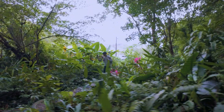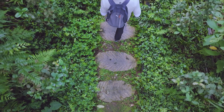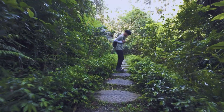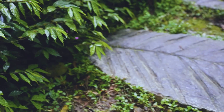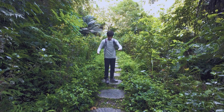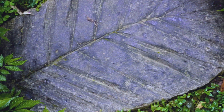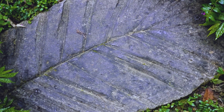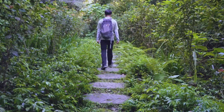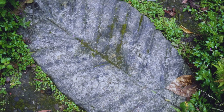Embarking on this trail, we're immediately enveloped by vibrant greenery. It's a refreshing break from the rigorous climbs I've encountered on other hikes. The steps are so cute — it looks like they took a big leaf and imprinted it onto these stones. It's a very pretty path, echoing the leaf patterns of the surrounding ferns, a testament to the area's natural beauty.